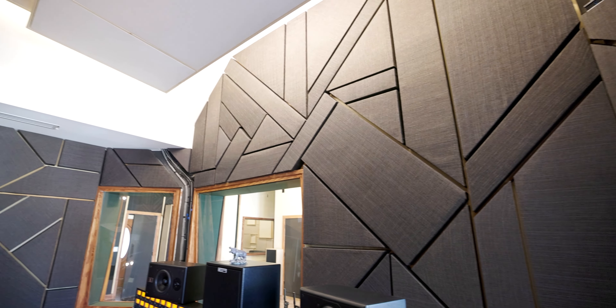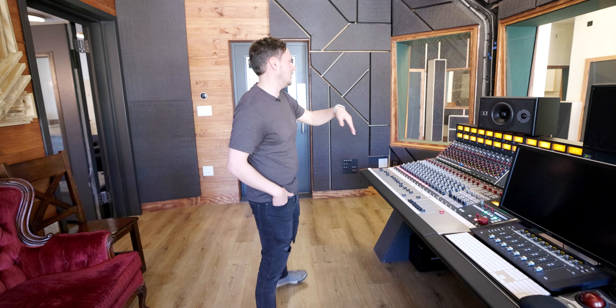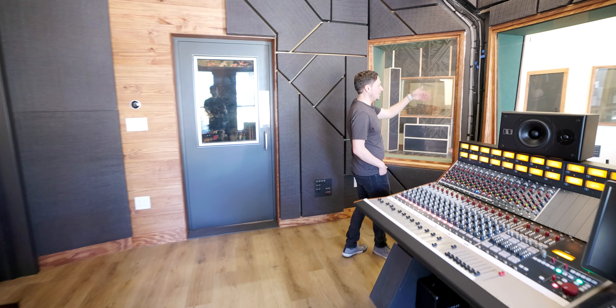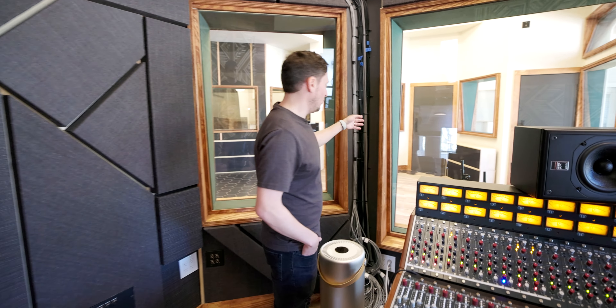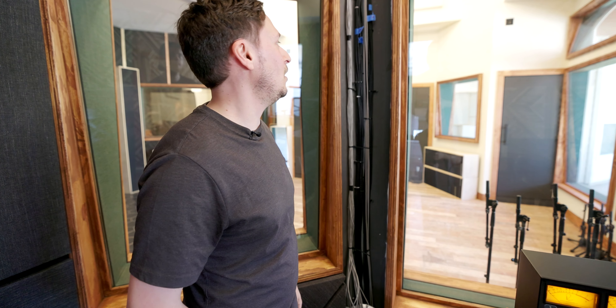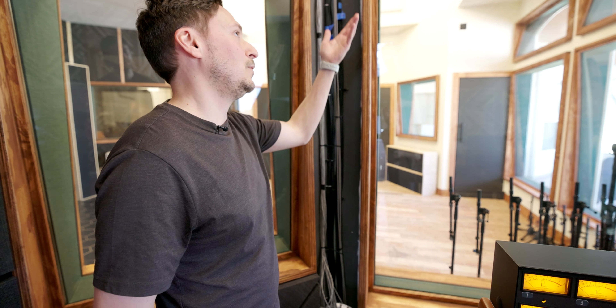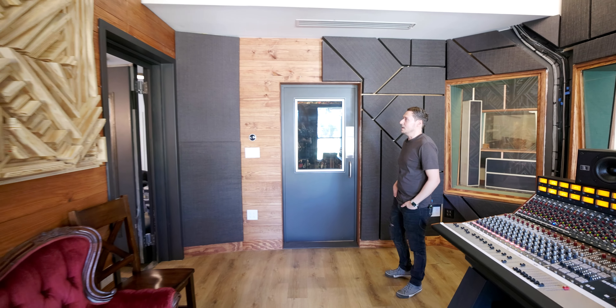I wish I could tell you how many different fabric colors we went through. The studio isn't done — we still have more gear to buy, more things to finish, but what studio's ever done? The color of the wall they painted before this was up — we just loved that color. So we tried to find a fabric that matched it, and we love the whole wood vibe throughout.